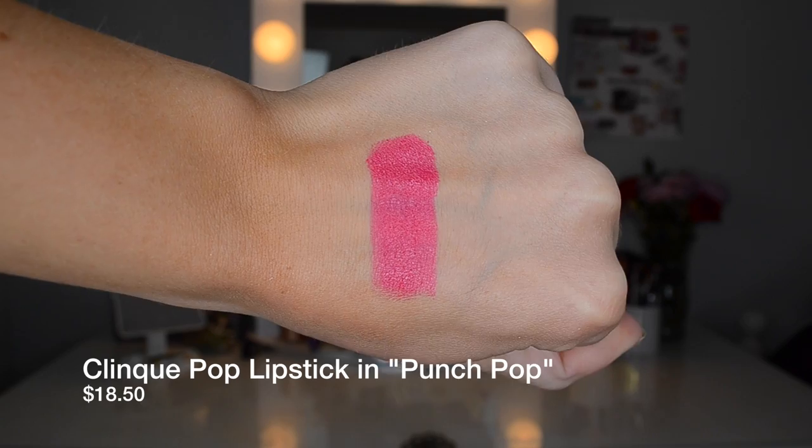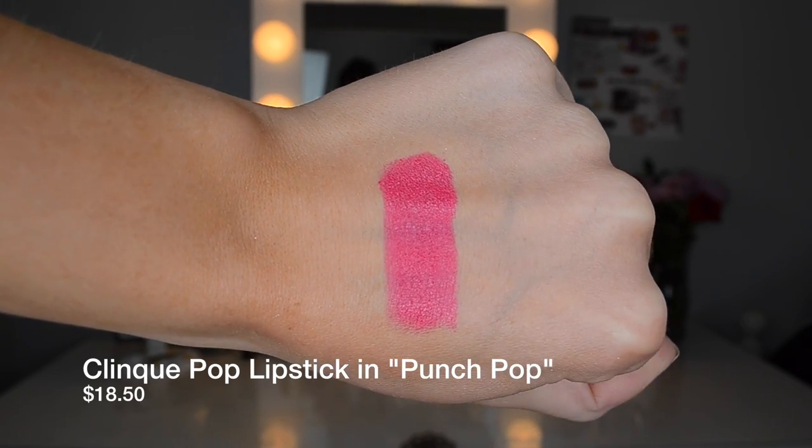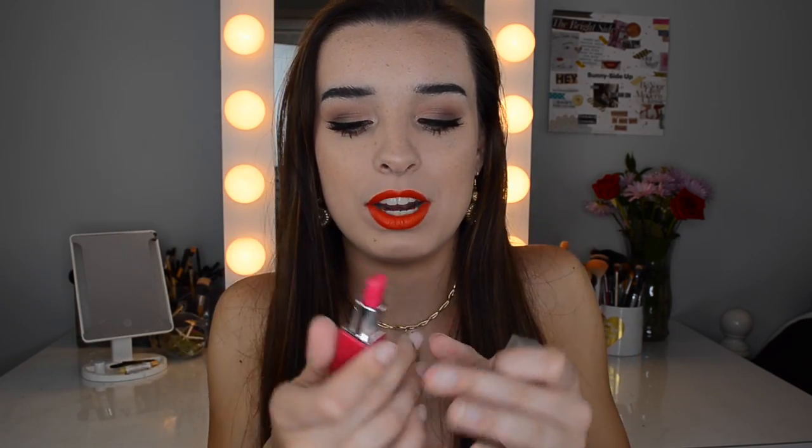Next I'm going with a lipstick — the Clinique Punch Pop lipstick. I love this because it's such a beautiful hot pink. It's a tiny size but so beautiful. With a tan and a shimmery eye, this would look stunning. You could do full glam with lashes or wear no makeup with just this and it would look stunning. It's a really versatile pink because it's not too warm and not too cool-toned — right in the middle, with a bright fuchsia sort of color.